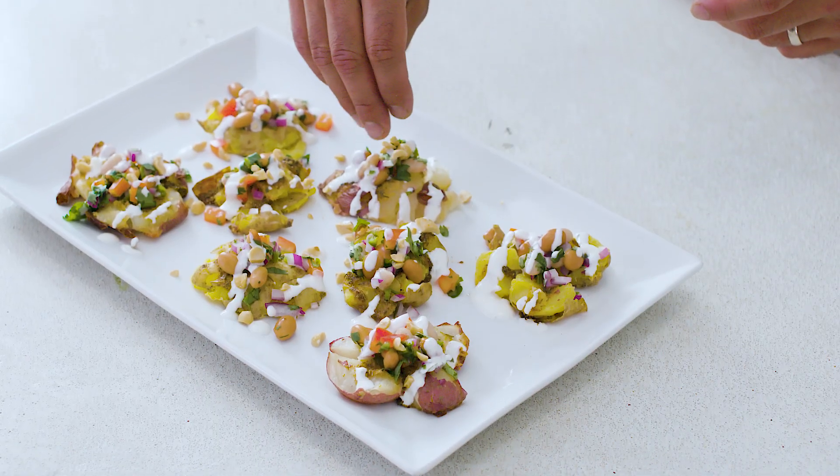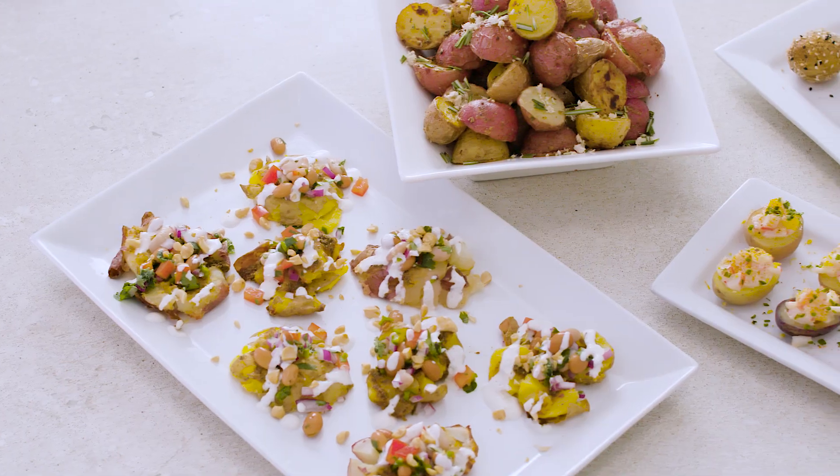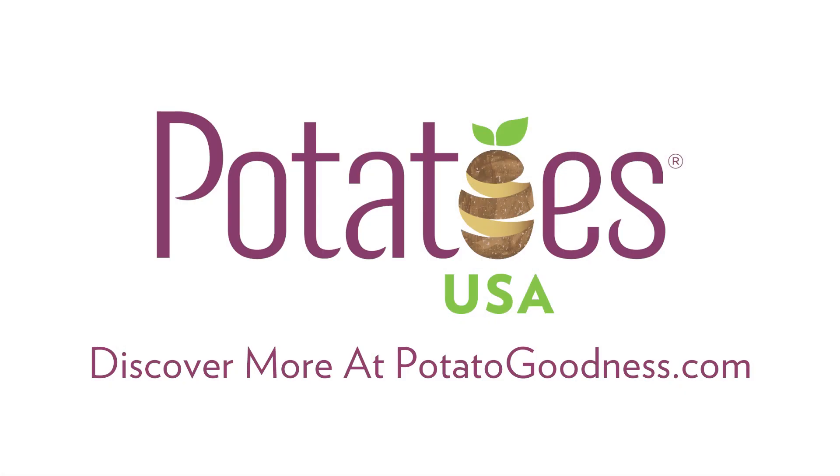Petite potatoes offer a concentrated flavor and shortened cooking time that makes them both delicious and convenient to prepare. Discover more at potatogoodness.com.